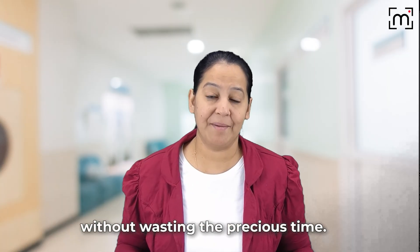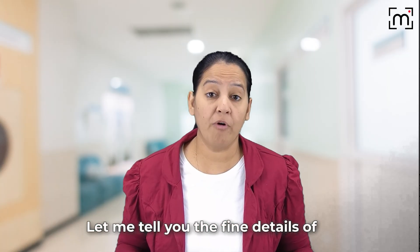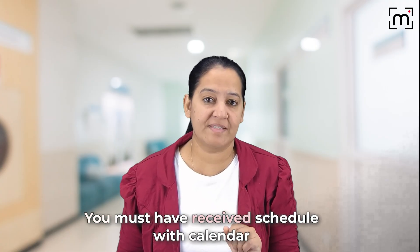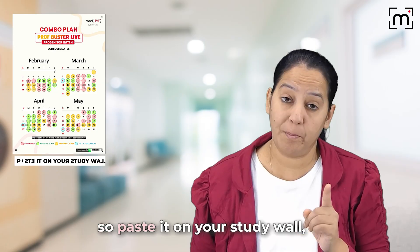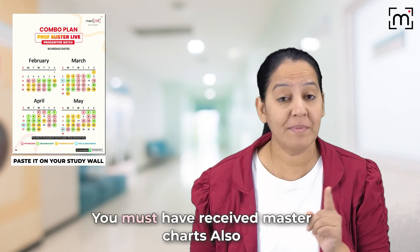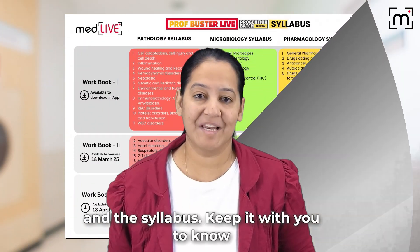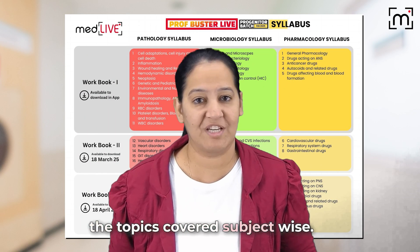Without wasting the precious time, let me tell you the fine details of Prof Buster live program or progenitor batch. In the welcome kit, you must have received a schedule with calendar, so paste it on your study wall. You must have received master charts also — hang them on your study wall. And the syllabus, keep it with you to know the topics covered subject-wise.